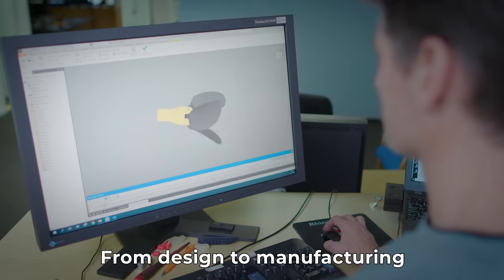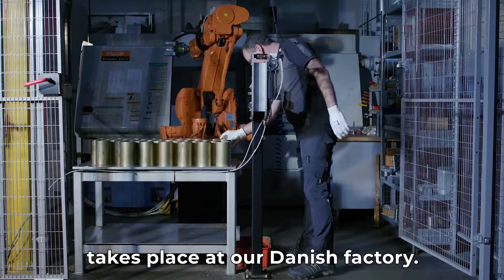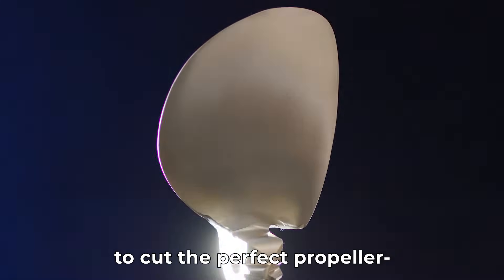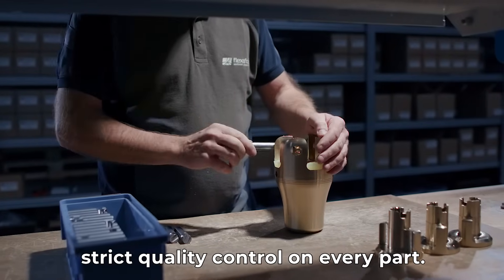From design to manufacturing, every step of the process takes place at our Danish factory. We use top-of-the-line equipment to cut the perfect propeller, and our skilled craftsmen ensure strict quality control on every part.